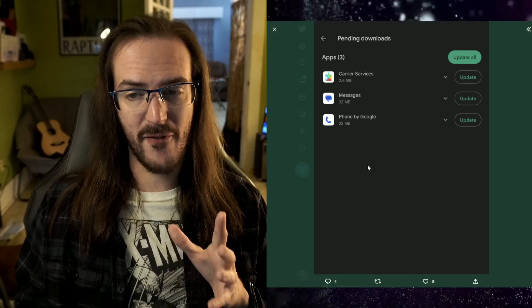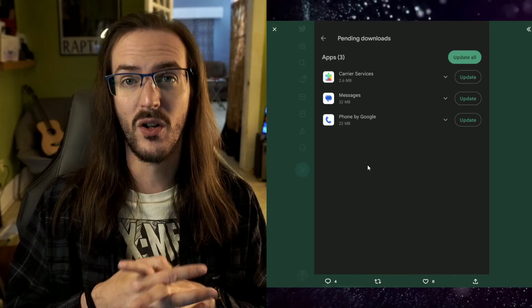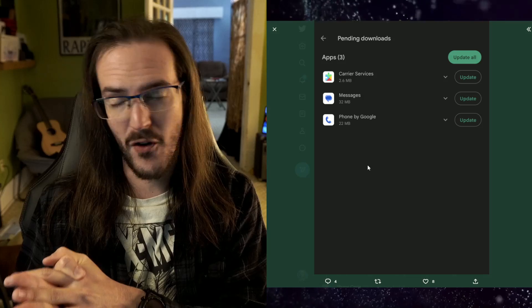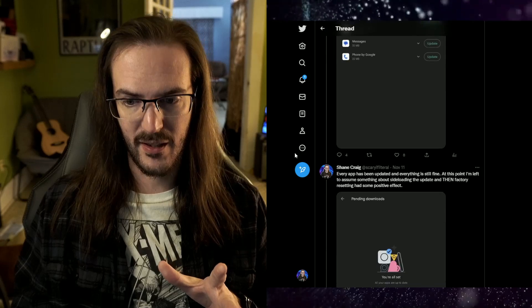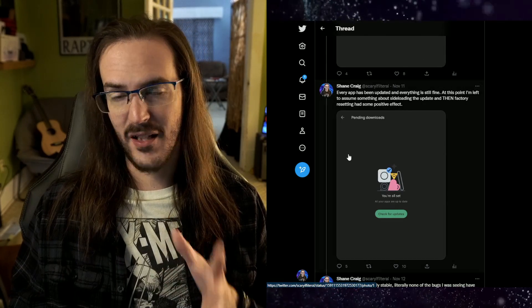I finally got it down to these three applications: carrier services, Messages, and Phone by Google — the ones I thought were the highest risk and the most dangerous applications, theoretically. And then I installed the updates on those as well and nothing happened.